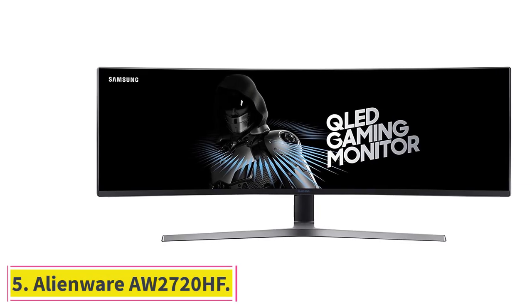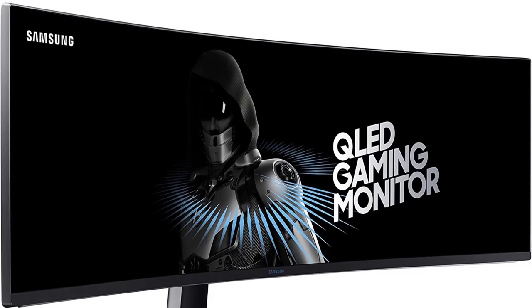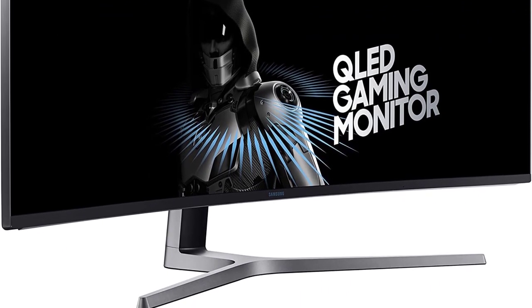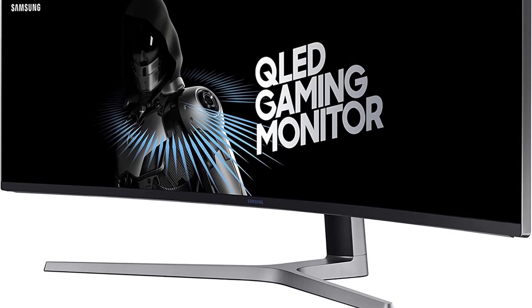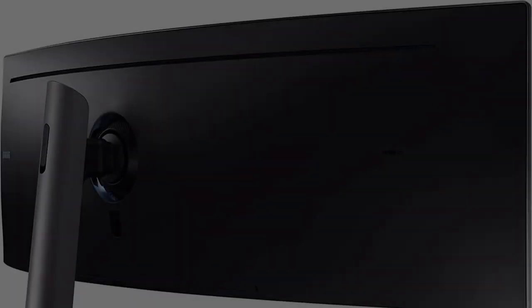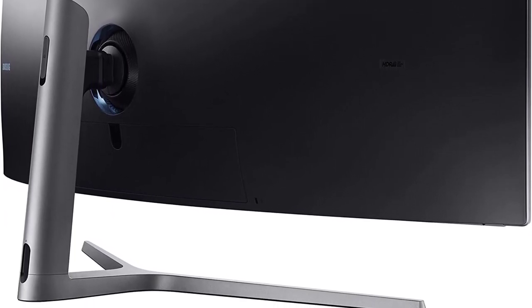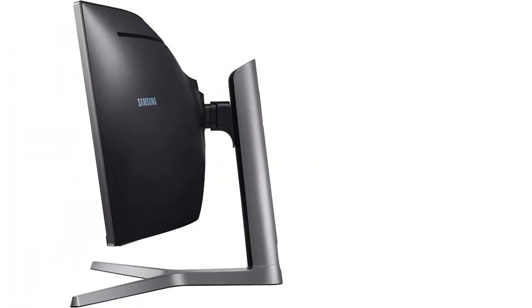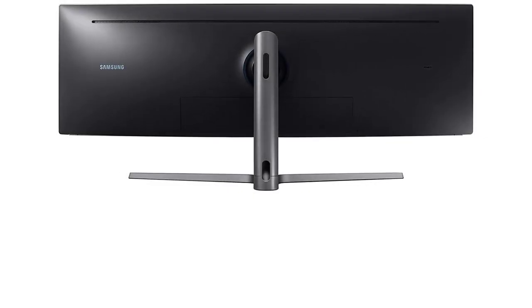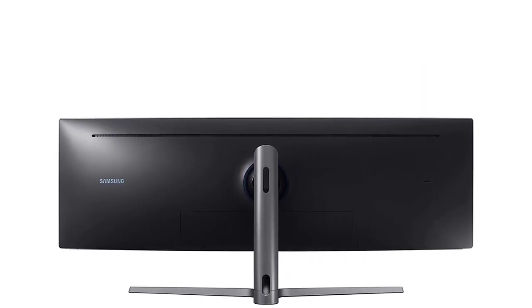At number 5: the Alienware AW2720HF. Alienware's gaming products are renowned for their top-notch quality, and the AW2720HF is no different. Boasting a resolution of 1920x1080 pixels and a 16:9 aspect ratio, its 27-inch Full HD panel covers up to 99% of sRGB color space and uses in-plane switching (IPS) technology. The display also comes with a 240Hz refresh rate and a 1ms response time, giving you an ultra-smooth and responsive gaming experience. It supports both AMD FreeSync and NVIDIA G-Sync, so you don't have to worry about screen tearing.